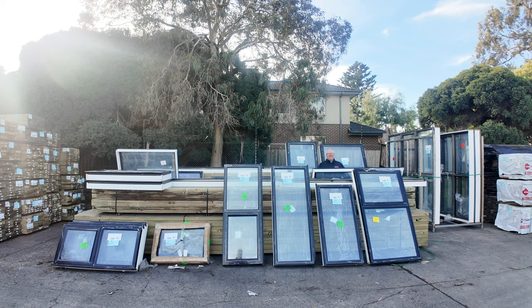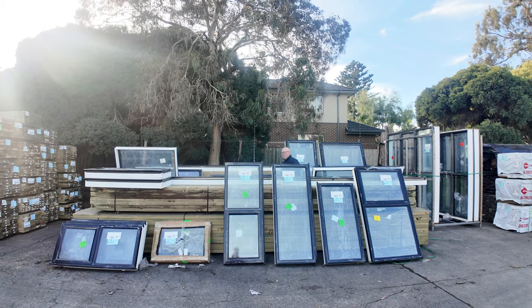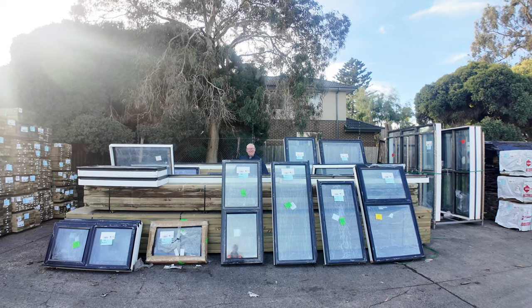Hello, Michael from Fowze here once again for the Toros Timber Auction, Wednesday the 24th of July 2024 at 10am.